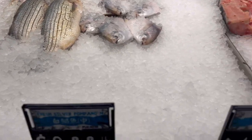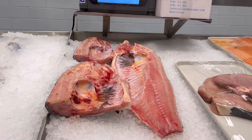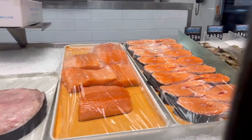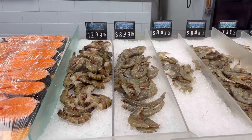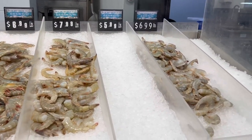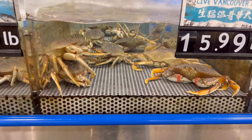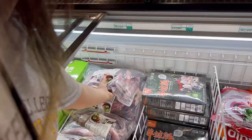Over here you can see buffalo carp and a huge steak of shark. They also have salmon fillets as well as steaks, and then an assortment of shrimp of different sizes and different price points. In this tank you can see live tilapias and crab.